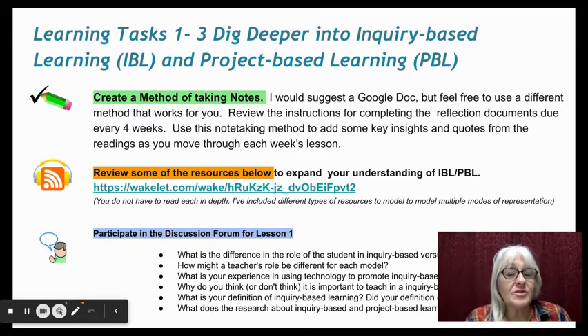Review some of the resources that I put together to expand your understanding of project-based learning and inquiry-based learning. I used a Wakelet, which is a curation tool. If you haven't used Wakelet yet, go ahead and click on it and you'll notice that I've curated some resources for you. You don't have to read everything in depth because there's quite a bit here, but start to skim through and read some of these resources.